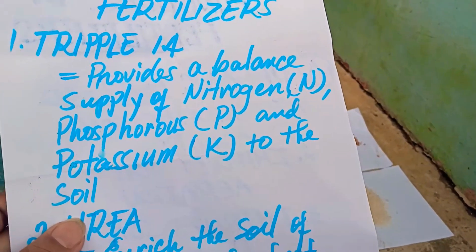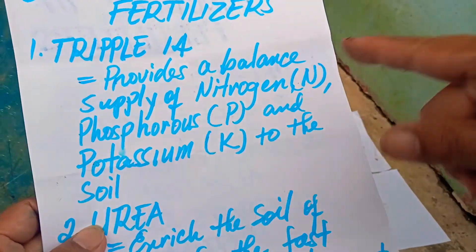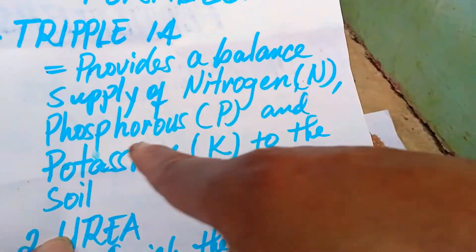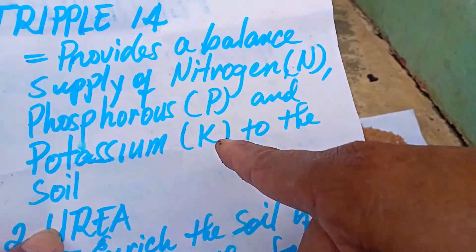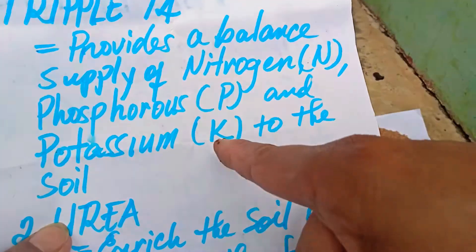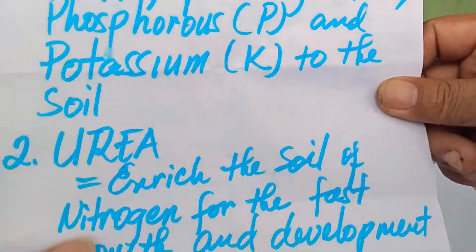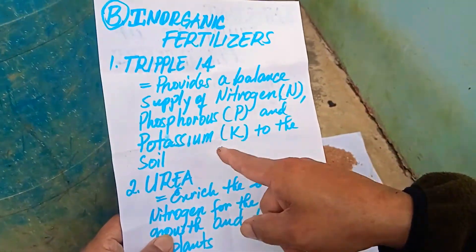As we have reviewed in the past, Triple 14 provides a balanced supply of nitrogen (N), phosphorus (P), and potassium (K) — NPK — to the soil. That's just a balanced supply of NPK in the soil.